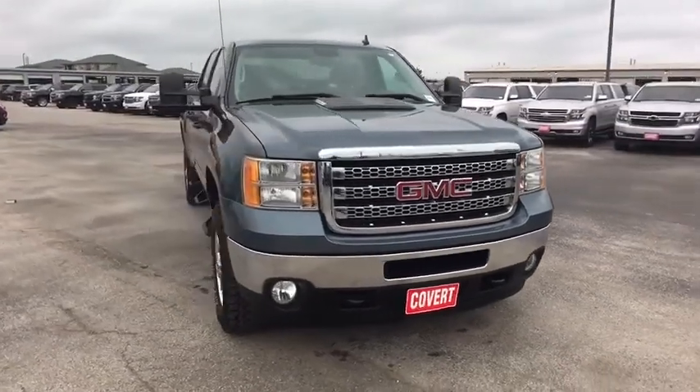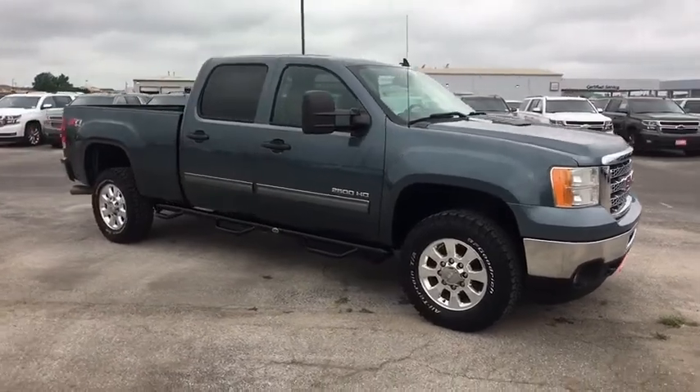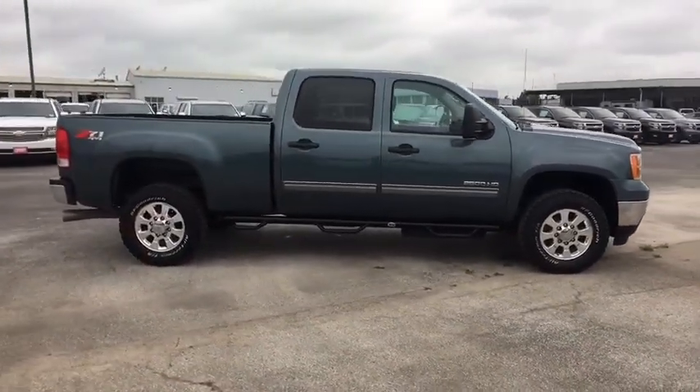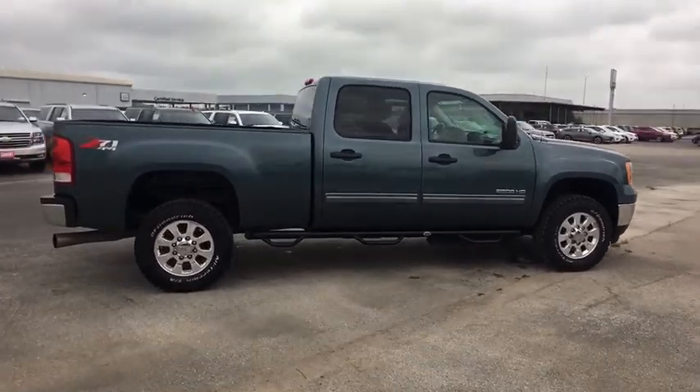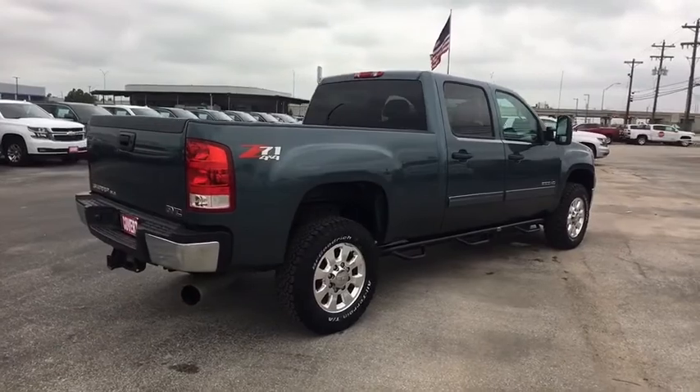The 2012 GMC Sierra 2500 HD. The GMC Sierra 2500 HD has all your workhorse basics covered. This vehicle has less than 130,000 miles. Here are some of this vehicle's great options.